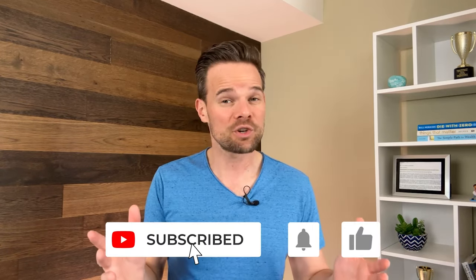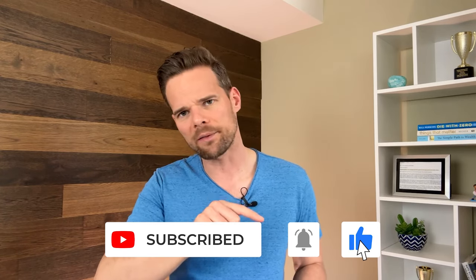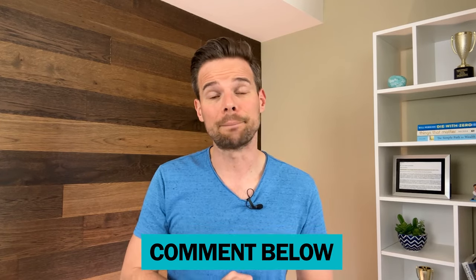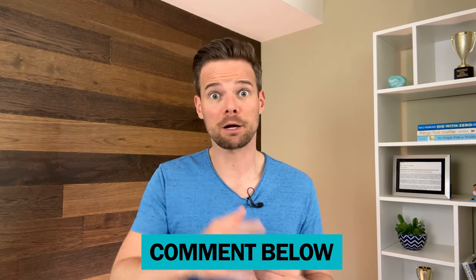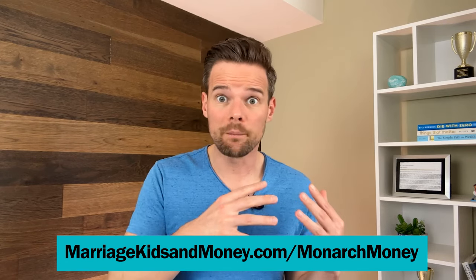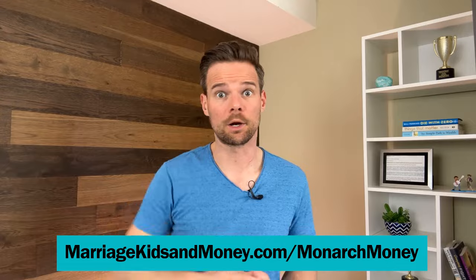Hey everyone, this is Andy Hill from Marriage, Kids and Money, a channel dedicated to helping you strengthen your family tree and live financially free. If you like what you hear today, please give me the YouTube triple thanks — that's hitting the like button, subscribing to the channel, and commenting something down below, maybe your favorite money management app. If you decide to try out Monarch, they are an affiliate partner of mine, so I get a small commission if you use my link — you can find that in the video description.